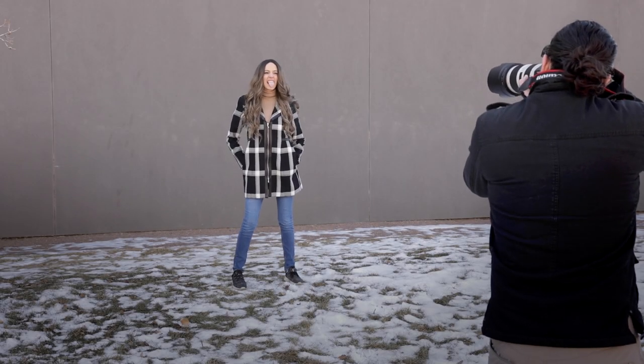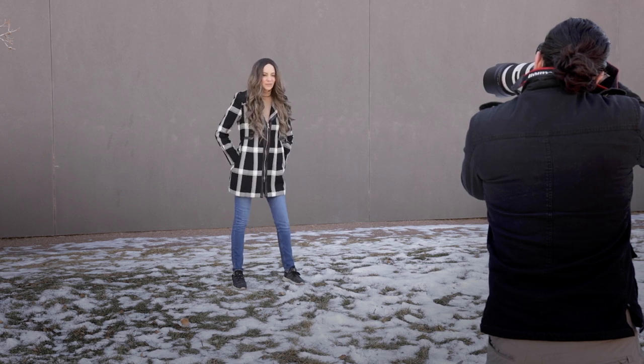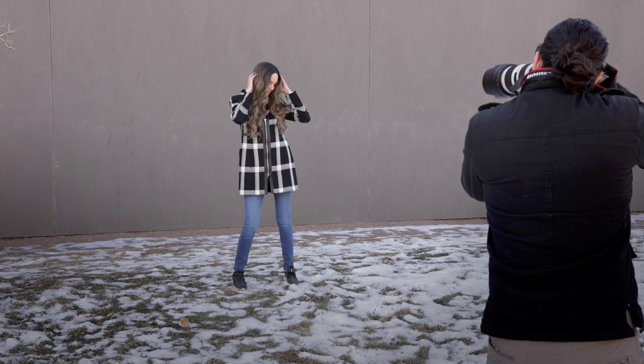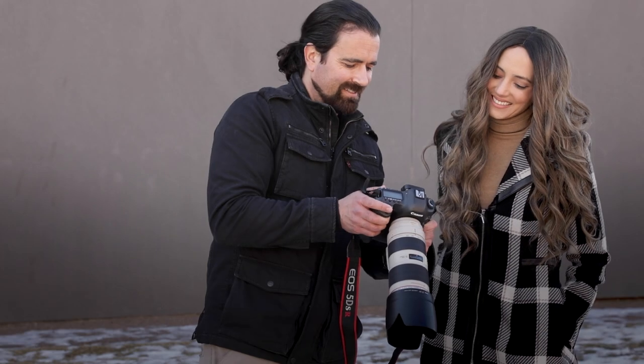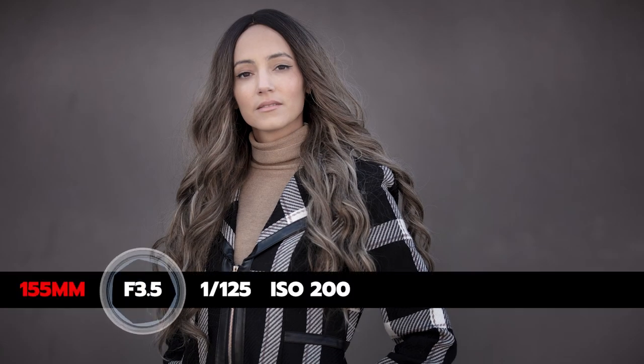For my final look, I wore the black and tan plaid coat by White House Black Market. I absolutely love their stuff — really professional looking and clean. I had already shot a bright blue, a brown look, and a white look, so I thought adding black would definitely make it a well-rounded set of photos — headshots and portraits for any occasion.